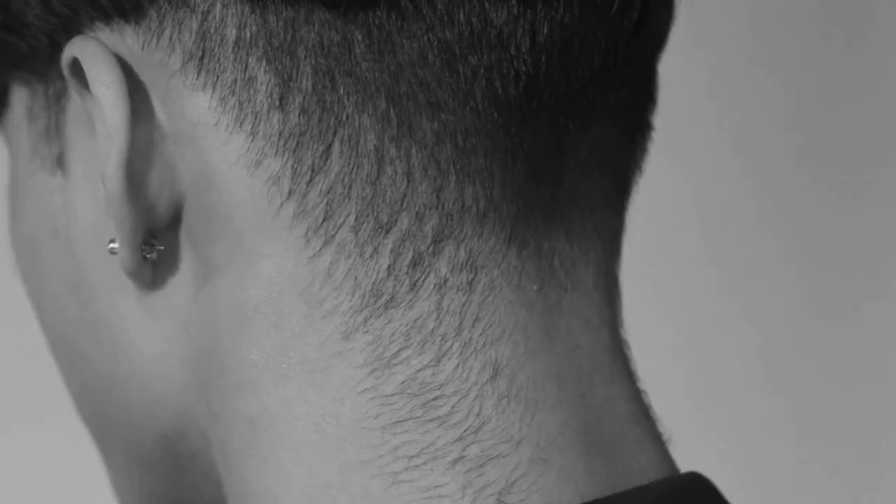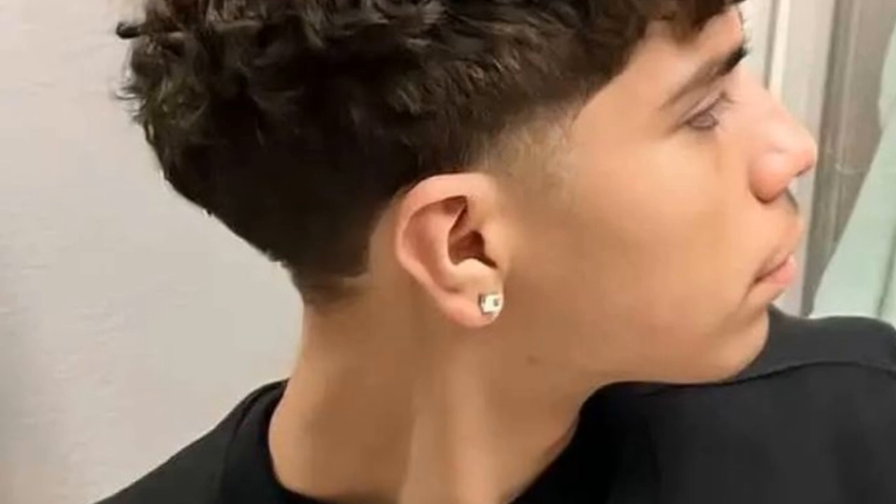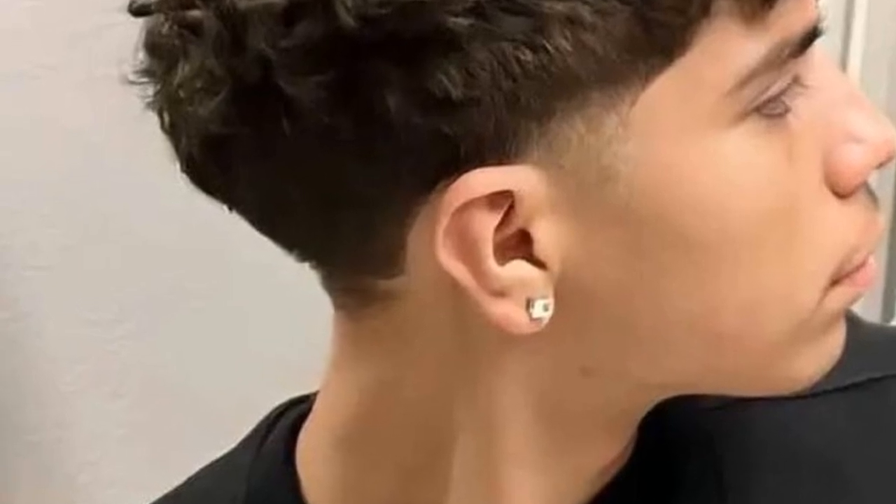Next, let's talk about the wet mop or broccoli cut. Yeah, the names are kinda weird, but trust me, it's a thing. Long on top, short on the sides. You've probably seen it on TikTok stars. It's low-key, easy to style, and super trendy right now.